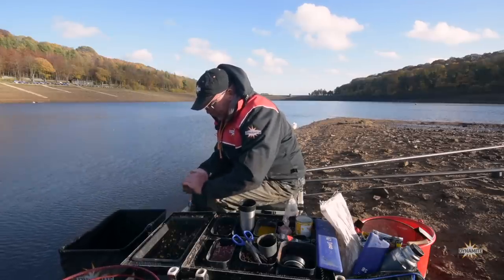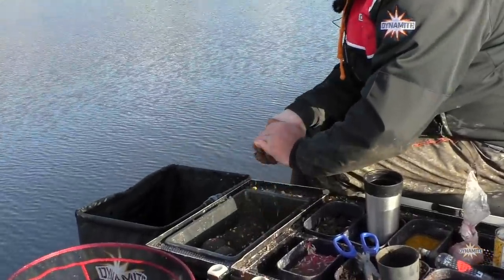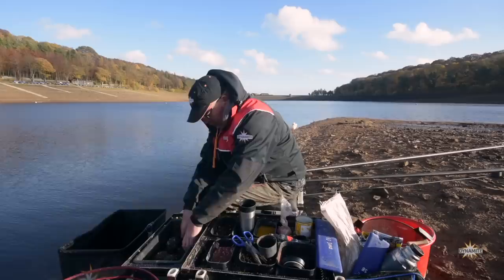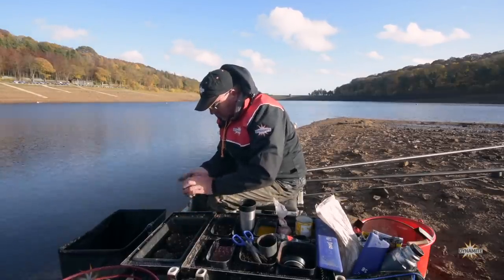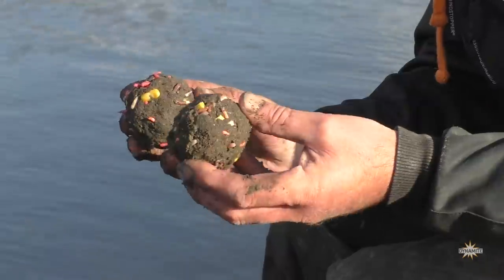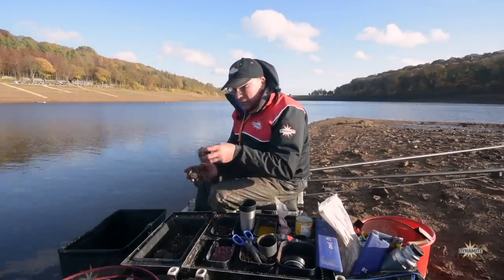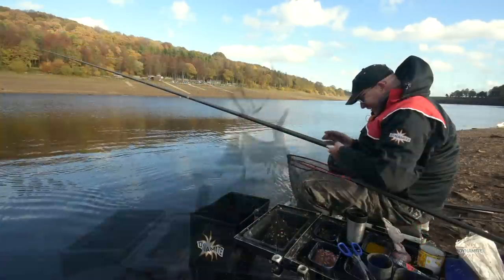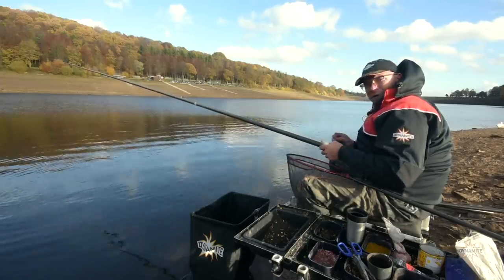I'm going to start off the peg with some big balls — nine or ten balls initially to get my peg going. Those skimmers are going to be on it straight away because they know bait is going in. These two pegs have been fished quite a lot recently. We're going to feed them, get fishing, and hopefully catch some skimmers. Now, I've put quite a lot of bait out at the start, however it's not going to last for a long time.